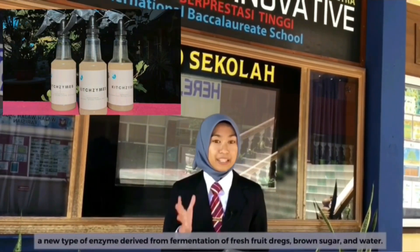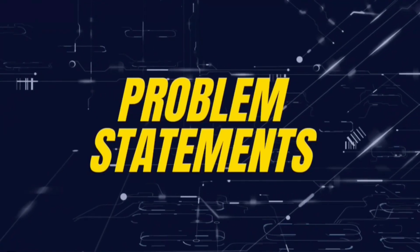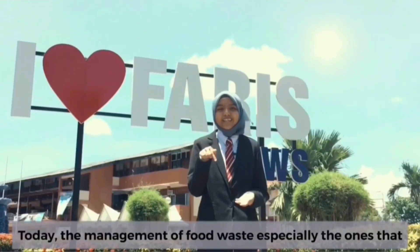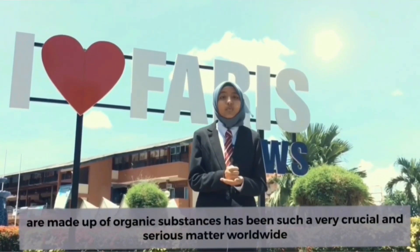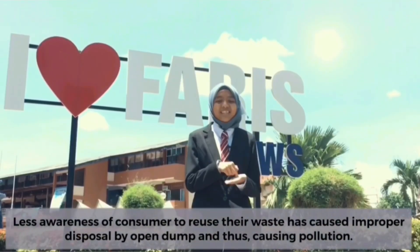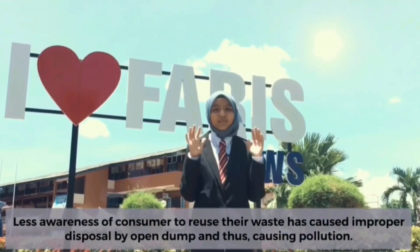KidZaim is a new type of enzyme derived from the fermentation of fresh fruit dregs, brown sugar and water. Today, the management of food waste, especially those made up of organic substances, has been a very crucial and serious matter worldwide. Less awareness among consumers to reuse their waste has caused improper disposal by open dump, thus creating pollution.